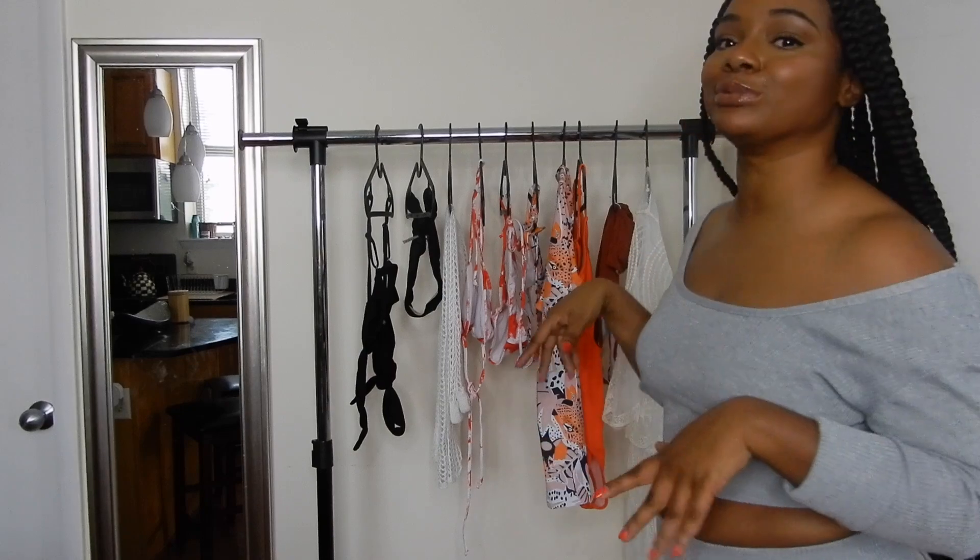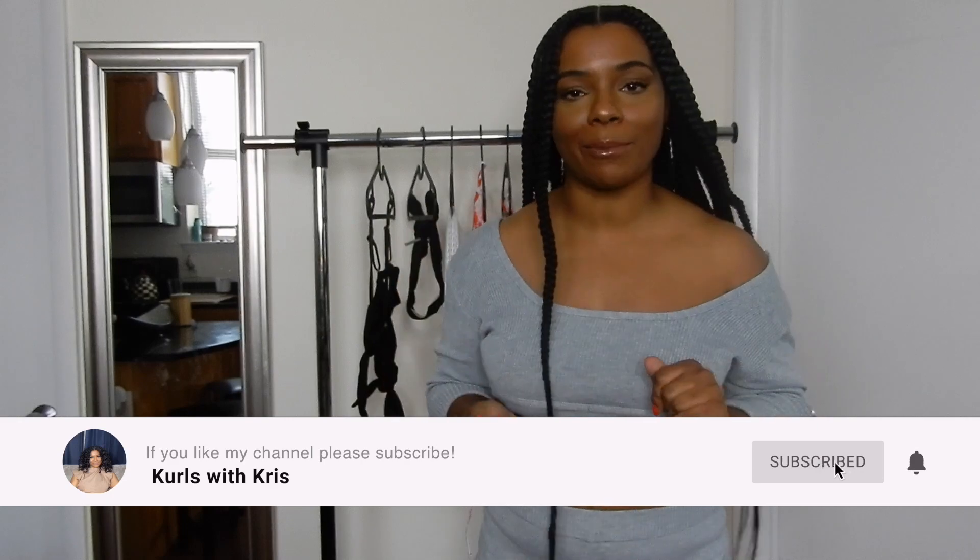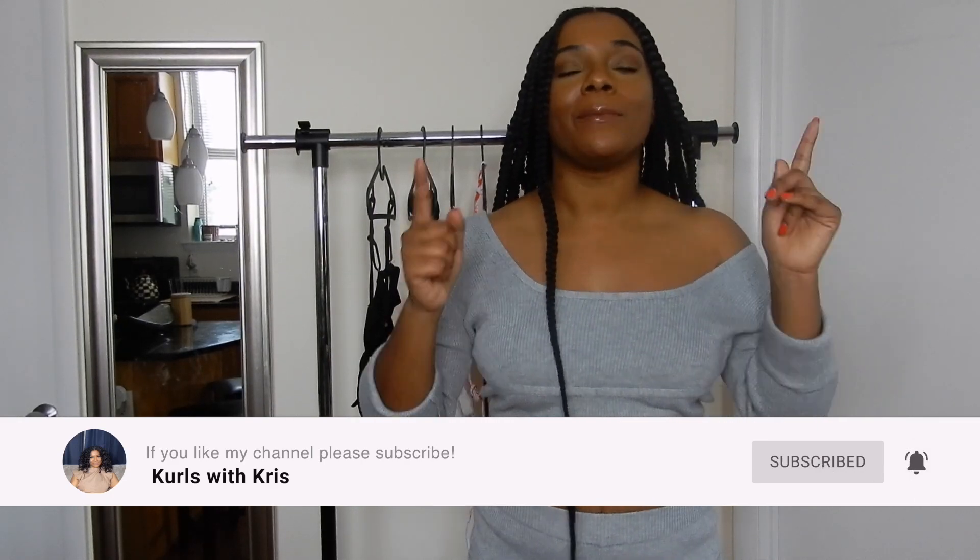Hey guys, welcome back to my channel! It's Chris here with Keeping Up with Chris, and today we are doing a much-needed 'can't wait to wear' swimsuit haul. I picked up a few swimsuits from SHEIN and I wanted to try them on for y'all. Go ahead and hit that subscribe button, hit that notification bell, and make sure you like and subscribe to my channel — that really helps your girl out!